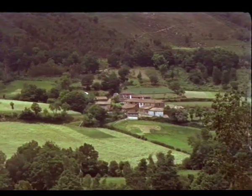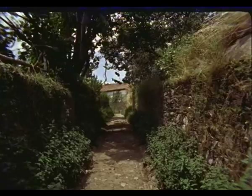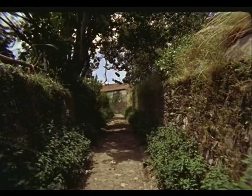Entre los bellos lugares de España, algunos, por su excepcional encanto, parece que han sido más agraciados por la naturaleza.